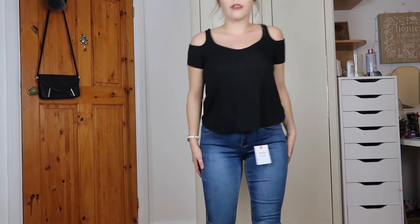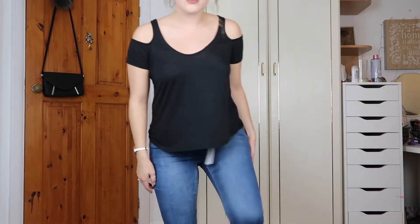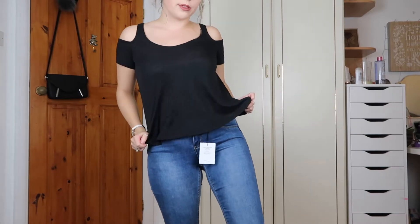I've just popped on a different top to show you the blue jeans. They're really thick and quite nice and skinny — a decent pair of blue jeans. They fit me well and are comfy, which is what I quite like.